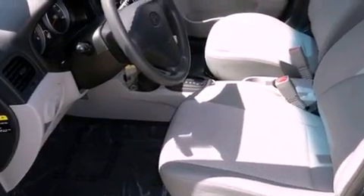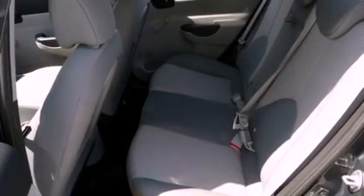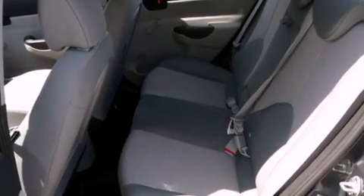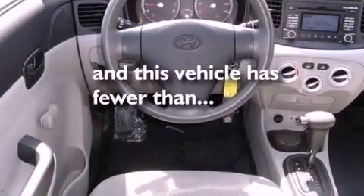Features include a low-tire pressure indicator, air conditioning, a rear window defroster, front airbags, child seat safety anchors, and this vehicle has fewer than 29,000 miles on the odometer.